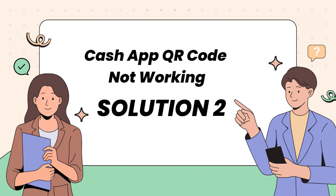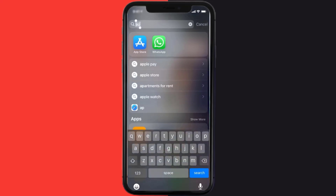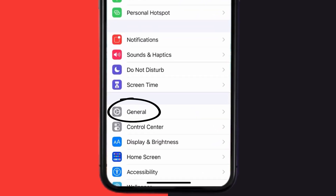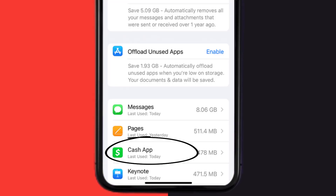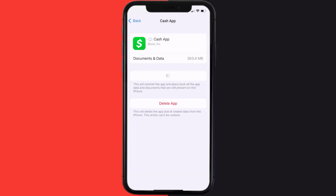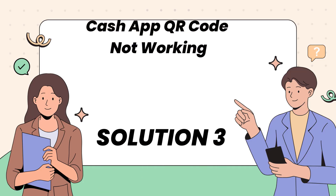This should fix Cash App QR code not working, but if it doesn't, then you need to clear the app cache. Go to your device settings, scroll down to General and tap on it, then tap on iPhone Storage. From here, search for Cash App and tap on it. Tap on Offload App, then tap again to confirm. After processing, a reinstall button will show up — simply tap on it to reinstall the app.